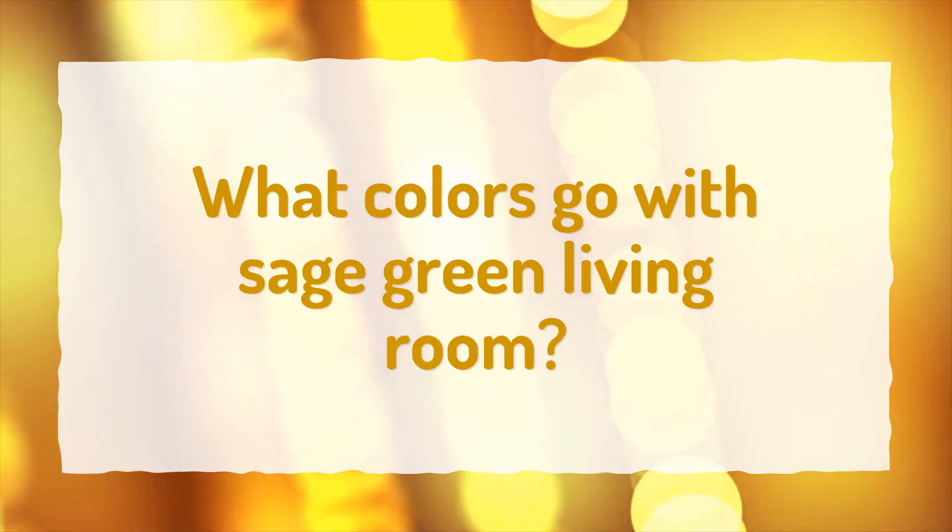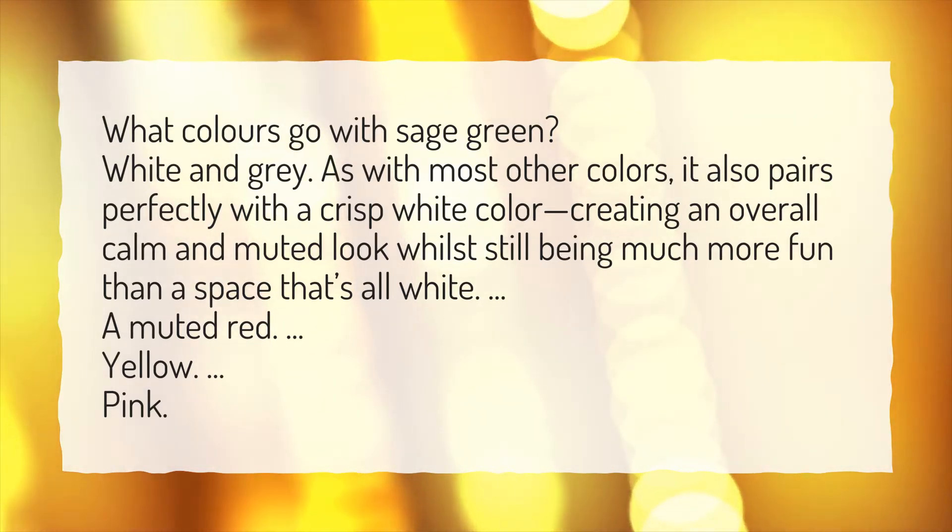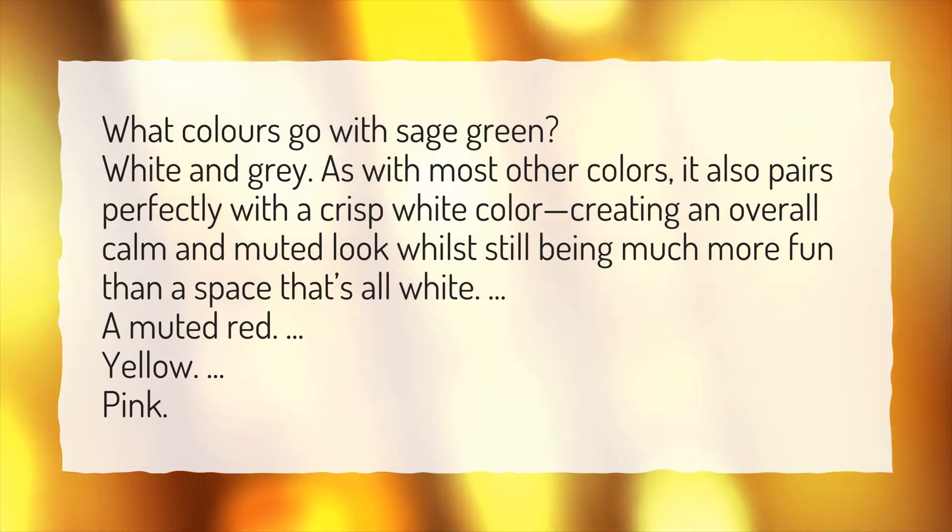What colors go with sage green living room? What colors go with sage green — white and gray? As with most other colors, it also pairs perfectly with a crisp white color, creating an overall calm and muted look whilst still being much more fun than a space that's all white. A muted red, yellow, pink.